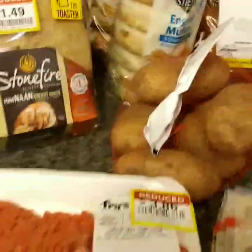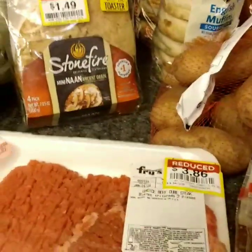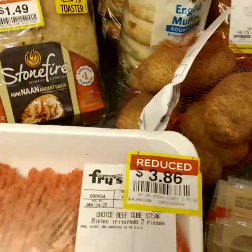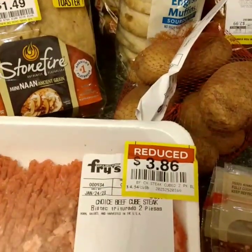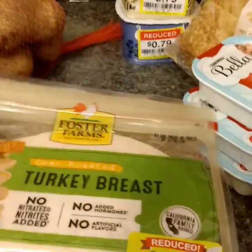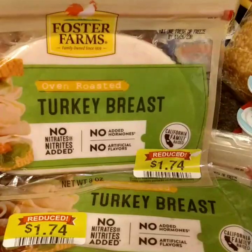I got some cube steak because I have really been craving chicken fried steak. $3.86 is not the best price ever, but I was glad for any kind of reduction. I also got packages of Foster Farms lunch meat for a dollar 74.